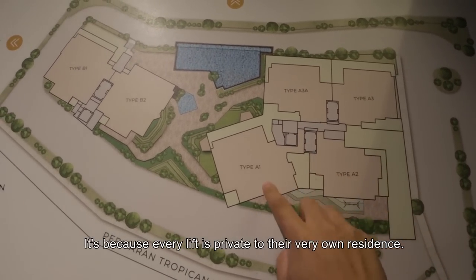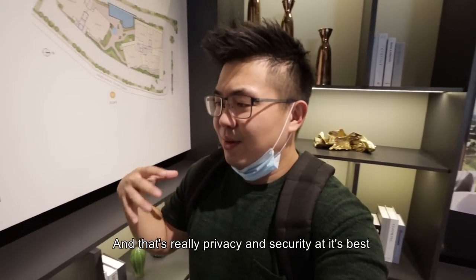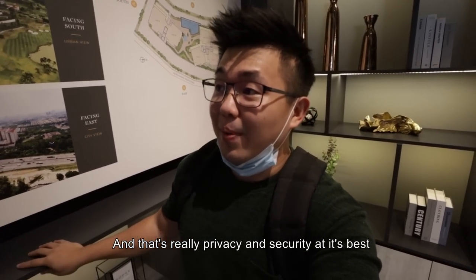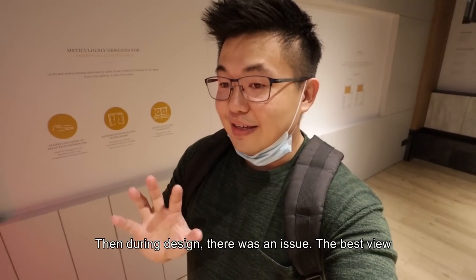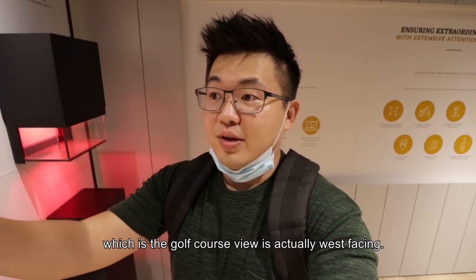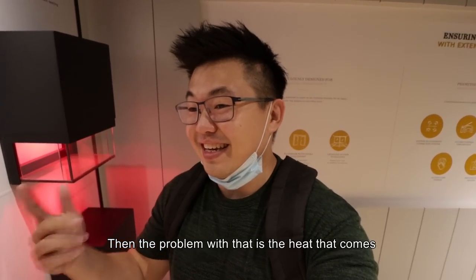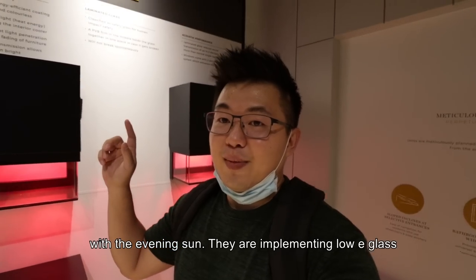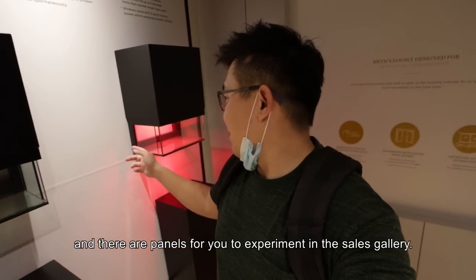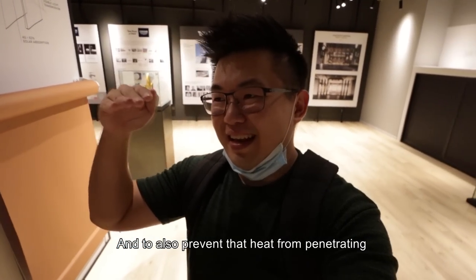Moving on to the floor layout — every floor you have one unique setup because every lift is actually private to their very own residence. That's privacy and security at its best. During design there was an issue: the best view, which is the golf course view, is actually west-facing, and the problem with that is the heat that comes with the evening sun. They are implementing low-e glass, and there's a panel for you to experiment with in the sales gallery.